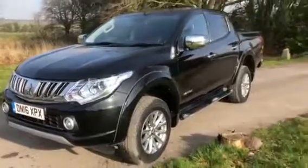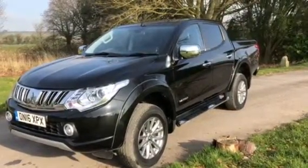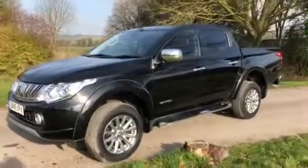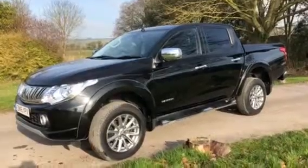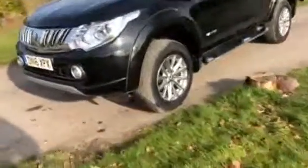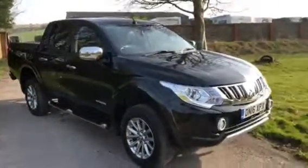This is available from Cross Country 4x4. We're at Market Lavington village, near Devizes, Wiltshire. Give us a ring on 01380 818 311. We can help with arranging finance, we will consider your part exchange, and just come have a look — you can test drive it. Thank you very much for looking.